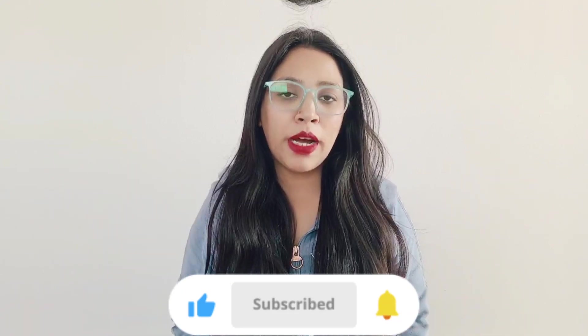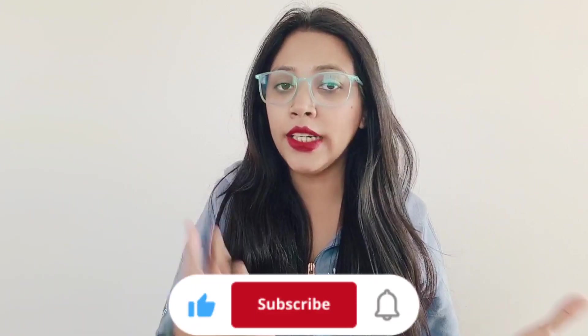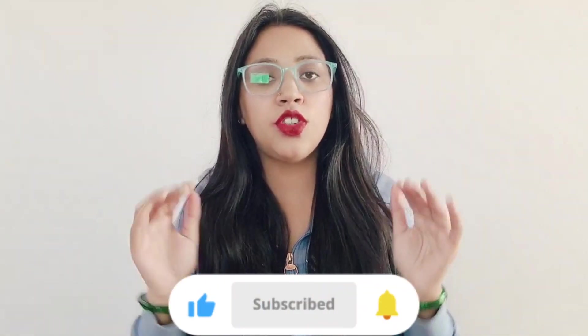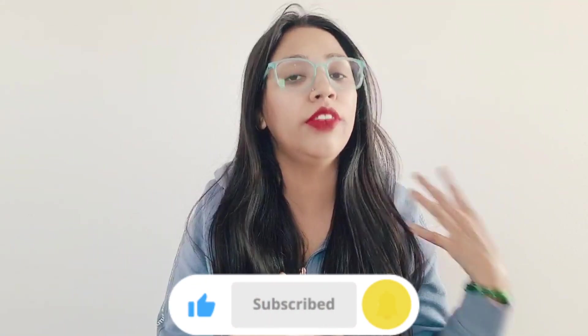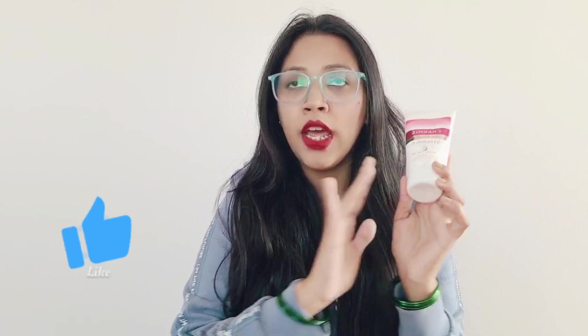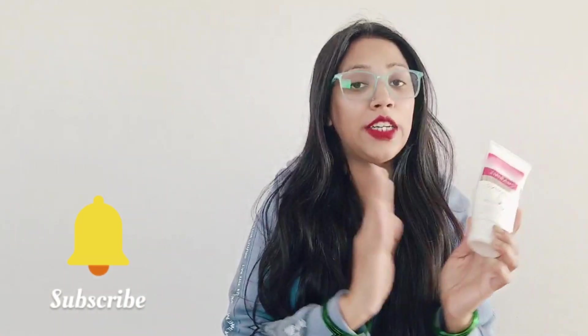Friends, today I am going to talk about a hand cream and brand which I have never tried before. Although this brand is a famous brand, I am going to talk about Chamis hand cream — a brand I have not used until now. This is the first product I have purchased, and trust me guys, I am really loving it. Let's see a detailed review and demo.